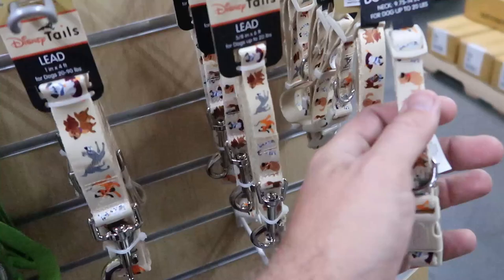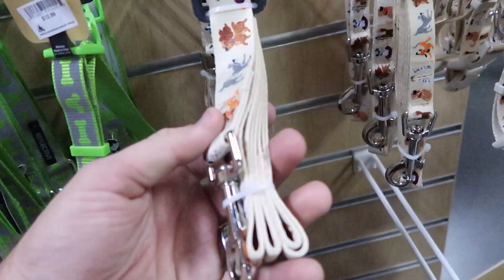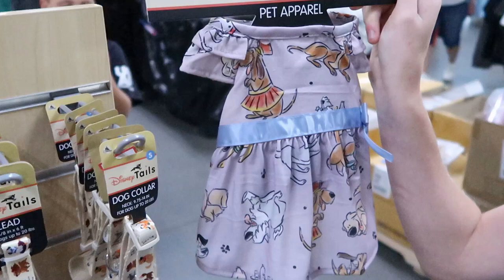Over here they also have the leash for $5.99, originally $18. And Brandy found a really fancy dress for the dogs at $12.99.